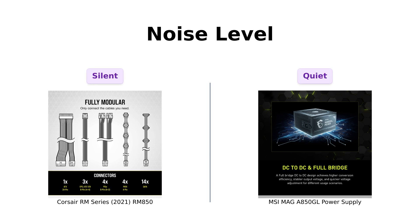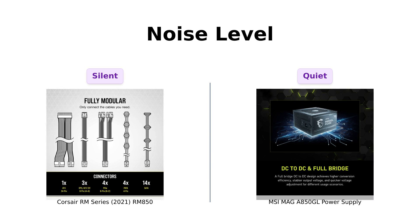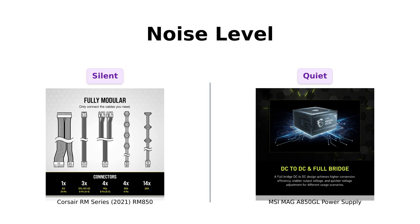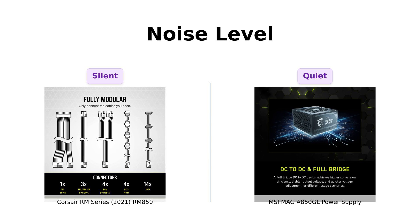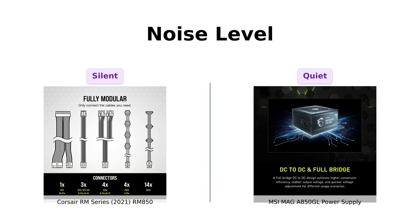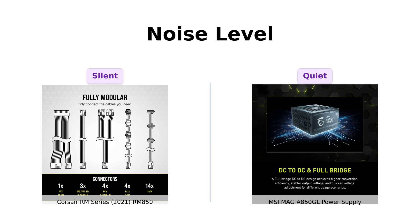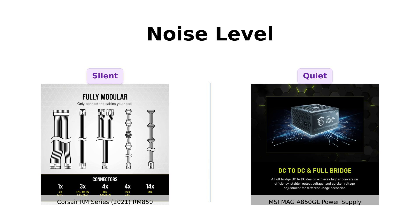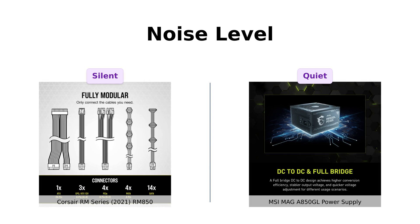Now let's get a little quieter. The Corsair RM850 features a 140mm rifle bearing fan that's nearly silent even at low loads, thanks to its zero RPM fan mode. Reviewers consistently mention how quiet it is, making it a favorite for those who want a peaceful gaming experience. The MSI is also praised for being quiet, but doesn't quite reach the same level of sound dampening — users note it doesn't have the same whisper-quiet operation as the Corsair.